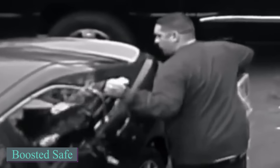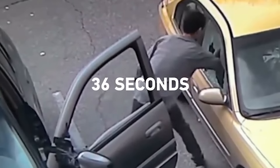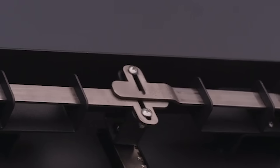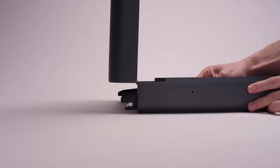In the US, an automobile is stolen every 36 seconds, and the majority of these crimes take less than 10 seconds, allowing thieves to take everything from the vehicle. Try this creative safe to keep your possessions safe. This safe is disguised as a booster seat, unlike other safes that are simple targets for burglars to take.